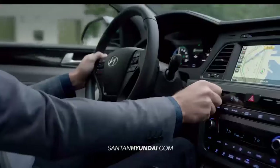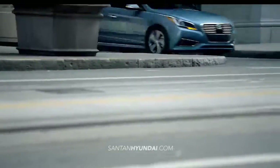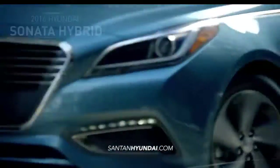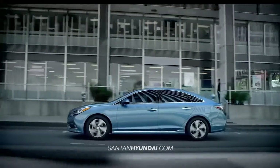With a fluid design, smarter technology, and improved fuel efficiency, the all-new 2016 Hyundai Sonata Hybrid is the ideal, eco-friendly driving experience.